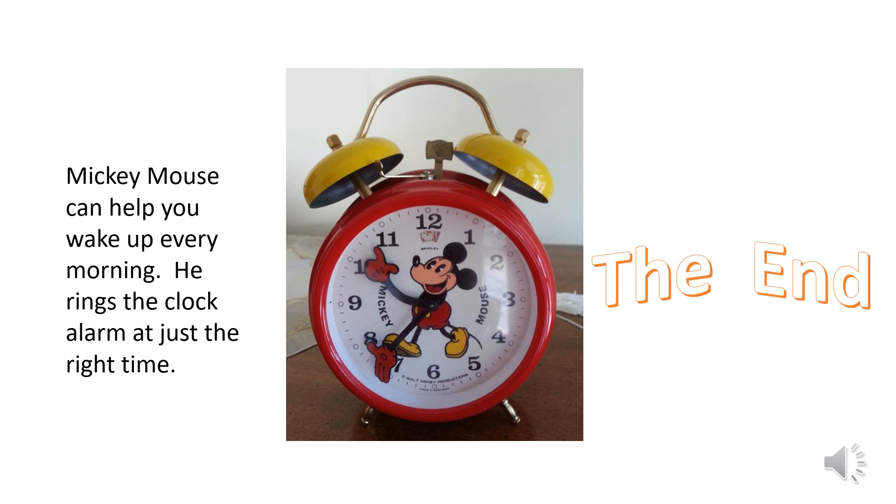Mickey Mouse can help you wake up on time every morning — he rings the clock alarm at just the right time. And boys and girls, that's the end of our story for today.